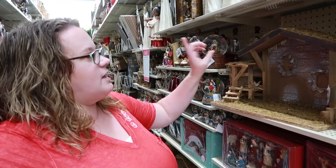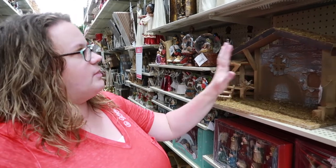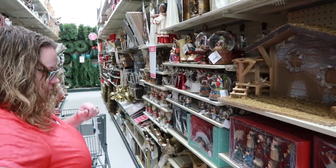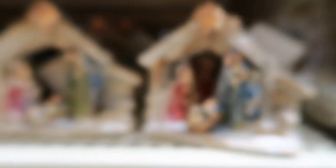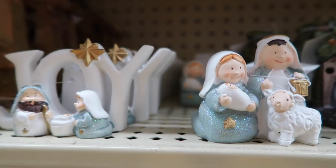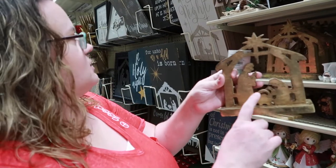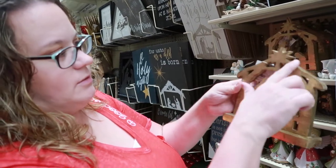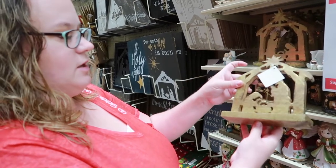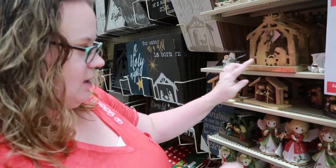So every year I always get a new nativity, and last year I got this manger scene for my nativity set to go into, so this year I'm going to look and see if there's any other little nativity that I can add. So like this kind of thing I want, but I would spray paint it and not have it be gold. I might even sand it down and have it be stained — I don't like the gold on that one, but it was kind of simple and I like that idea.